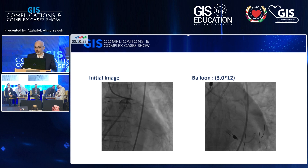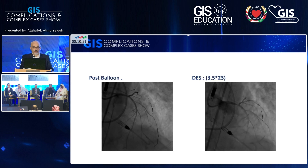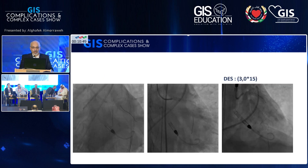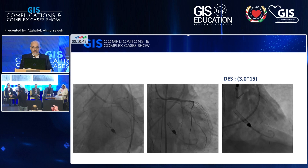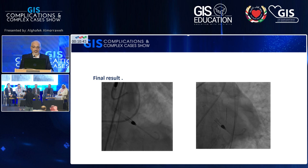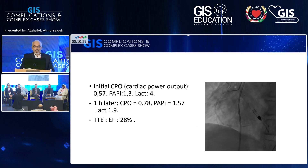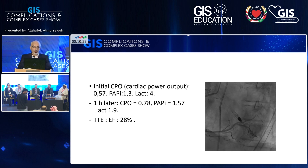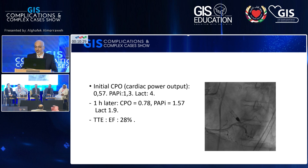We found the left main was totally occluded. We did PCI to the left main by provisional stenting — we needed two stents: one in the left main and one in the LAD, plus the umbrella device. This is the final result. Initial CPO was 0.57, PAPI was 1.3, and lactate was not very high — only 4. One hour later, the CPO improved to 0.78 and PAPI was still maintained well. Lactate improved.